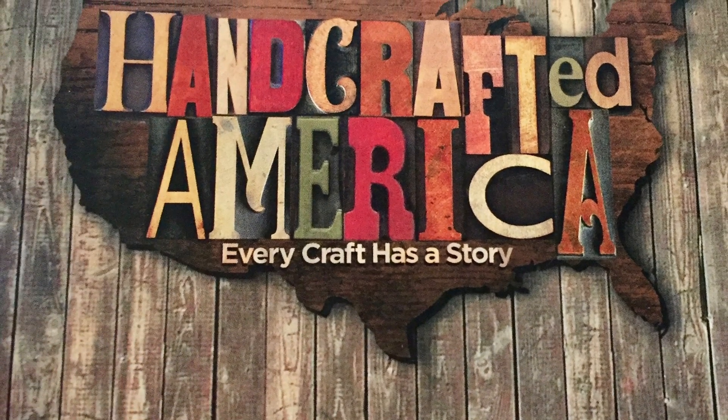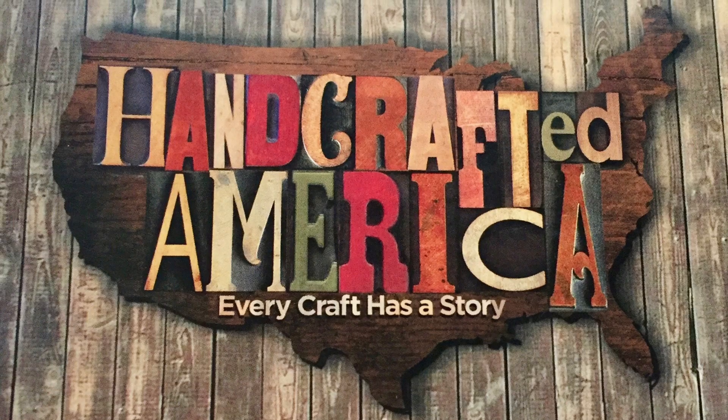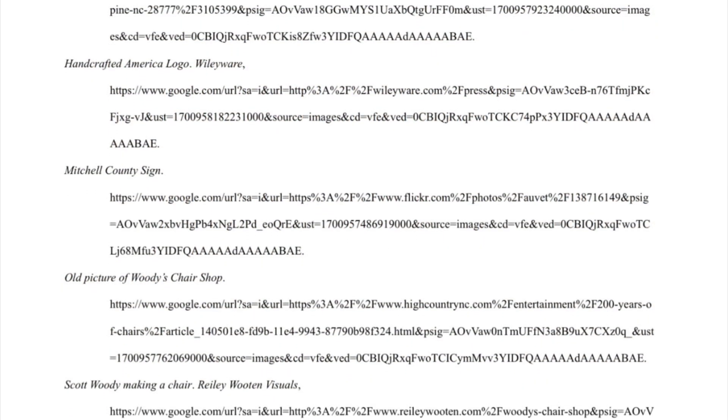If you would like to learn even more about the Woodys and their craft, the Chair Shop was featured in Season 1, Episode 3 of Handcrafted America.